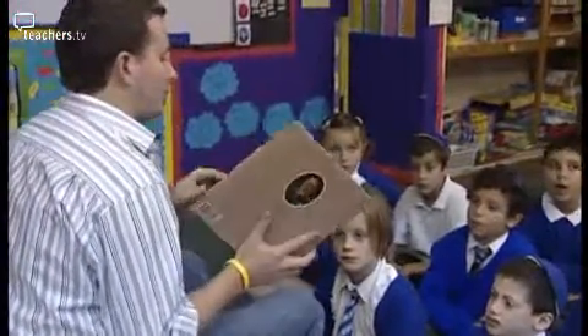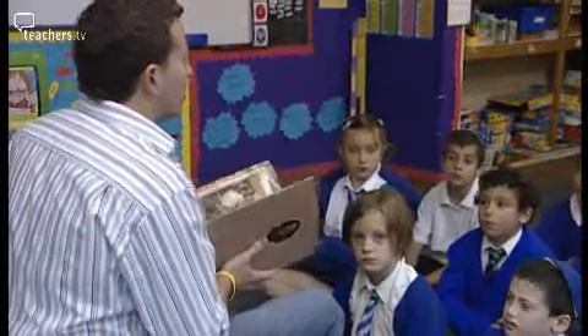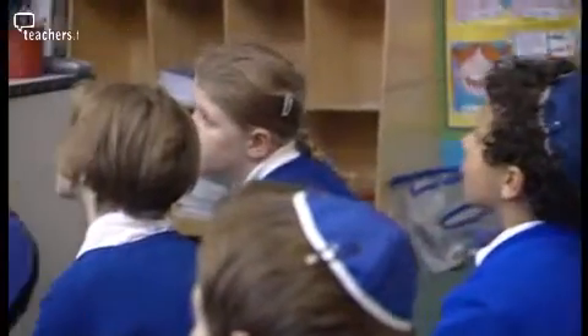Before we move on and discuss it with Alan and Ray, let's see the book in use. We visited Year 3 teacher Rowan Plunkett at Simon Marks Jewish School in North London. We're going to talk about a few of the pictures and some of the writing in the story.